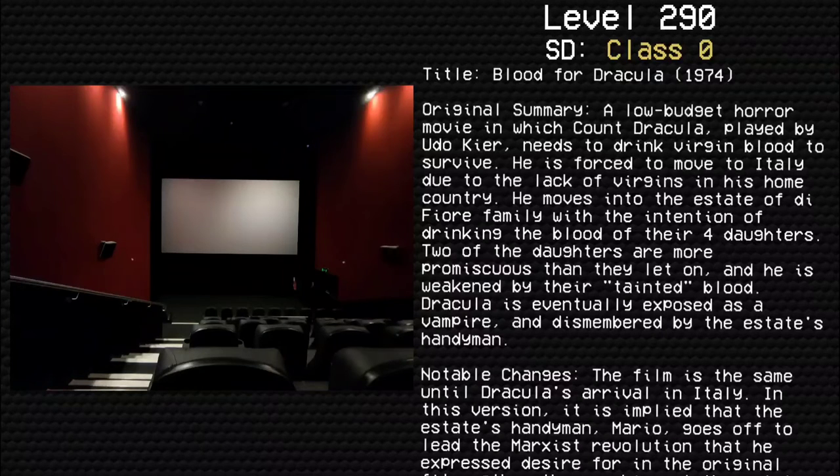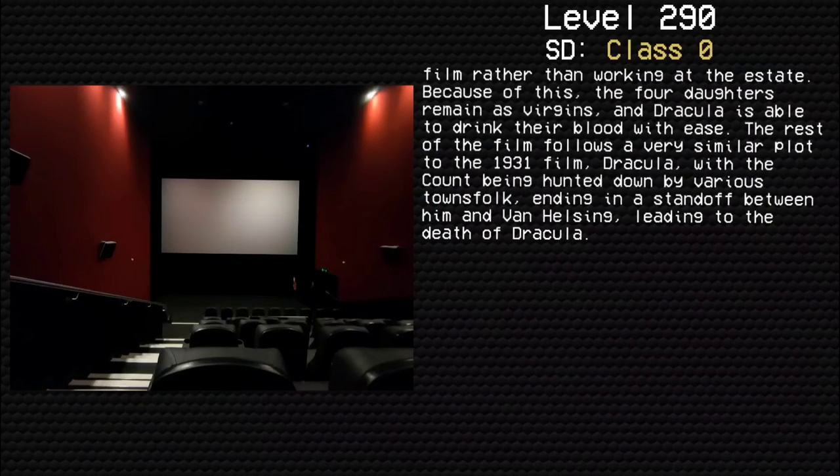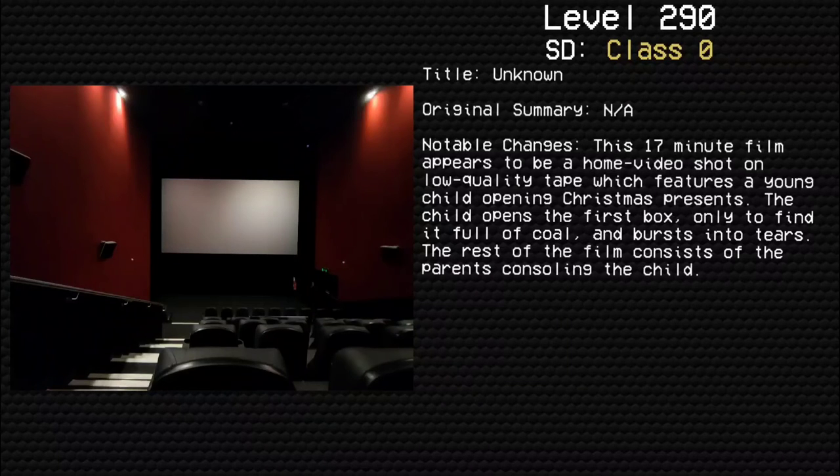Notable changes: This film is the same until Dracula's arrival in Italy. In this version, it is implied that the estate's handyman Mario goes to lead the Marxist revolution that he expressed desire for in the original film, rather than working at the estate. Because of this, the four daughters remain as virgins and Dracula is able to drink their blood with ease. The rest of the film follows a very similar plot to the 1931 film Dracula, with the count being hunted down by various townsfolk, ending at a standoff between him and Van Helsing, leading to the death of Dracula.